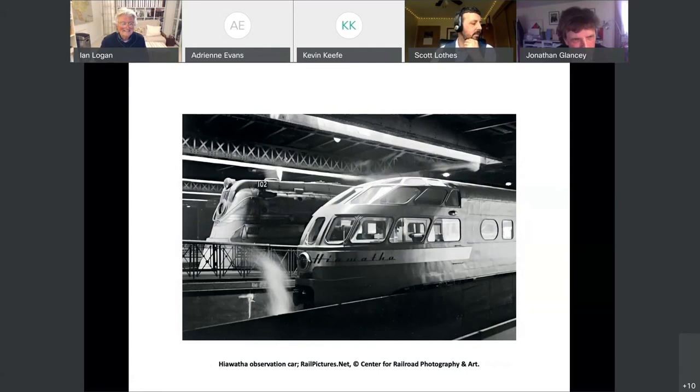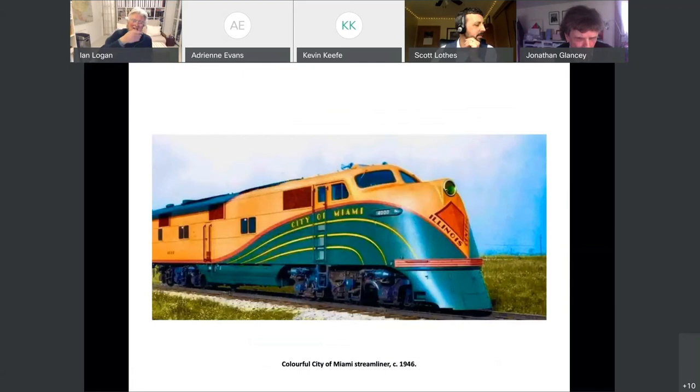Back to the Hiawatha — the later edition with the big 4-6-4 locomotives and this amazing Martian-style observation car. It's extraordinary. American railroad engineering was at its finest at this period. And this colourefulness — it's just glorious. You just want to get on board.